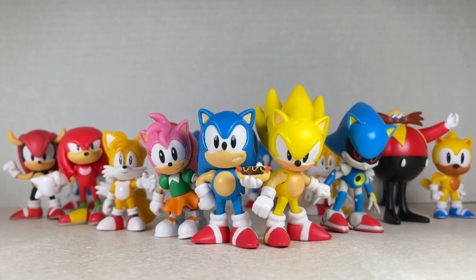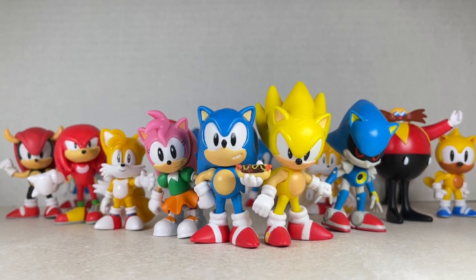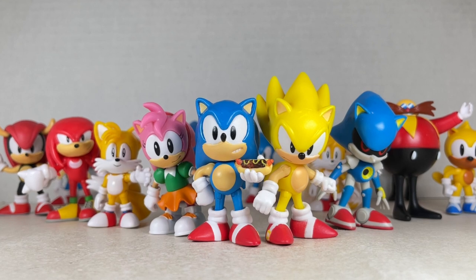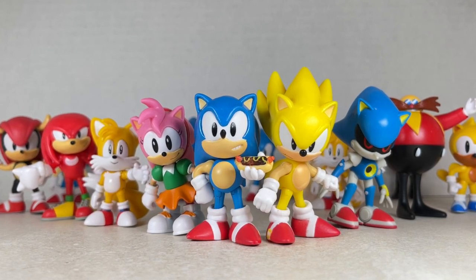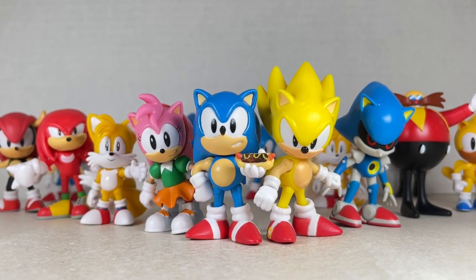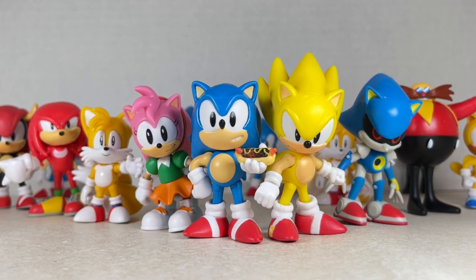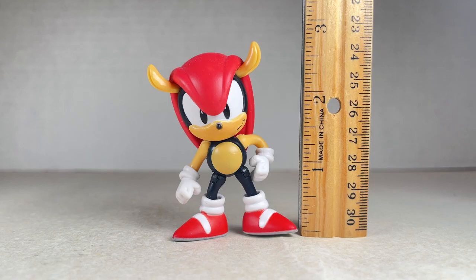Hello everyone and welcome back to JesseHackCreative. Today we're going over every single Sonic the Hedgehog figure that I own in 2.5-inch scale from Jakks Pacific, all ranked from worst to best. Make sure to hit that like button and smash that subscribe button. Now let's get to it.